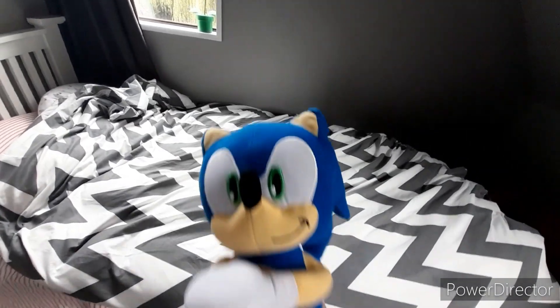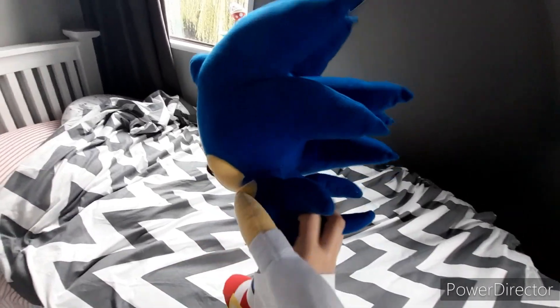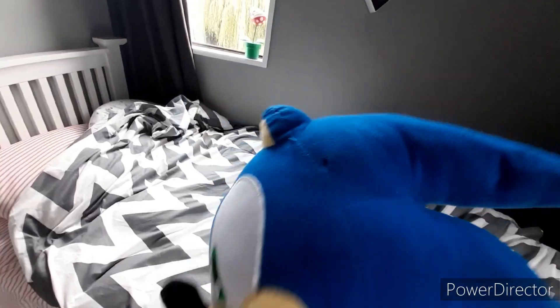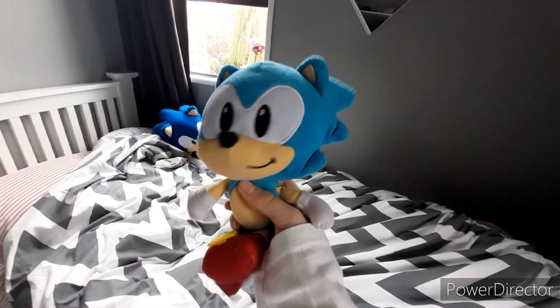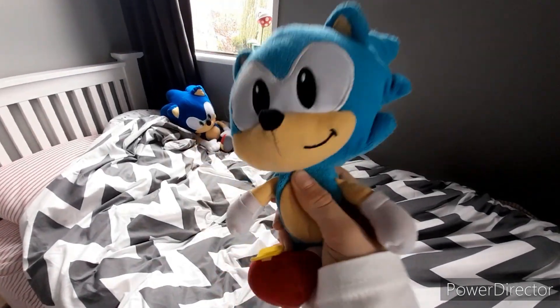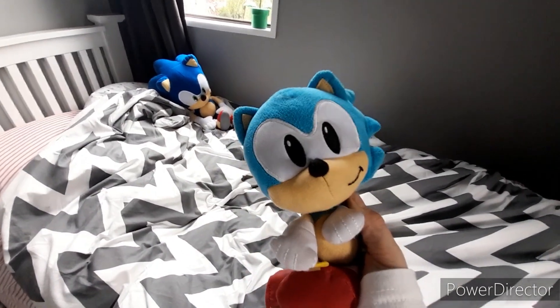The first plush we have is my Toy Factory Sonic Plush — my first ever Sonic Plush — and I still love him to this day. Next, we have this object-specific Sonic Plush, really nice. I think he was my second or third one, so there he goes.